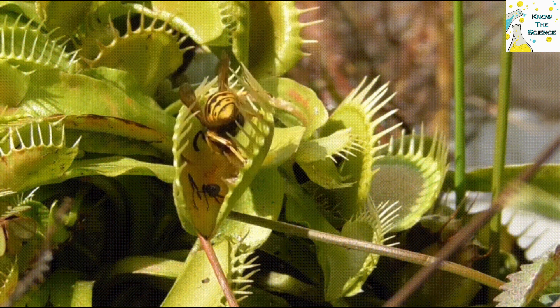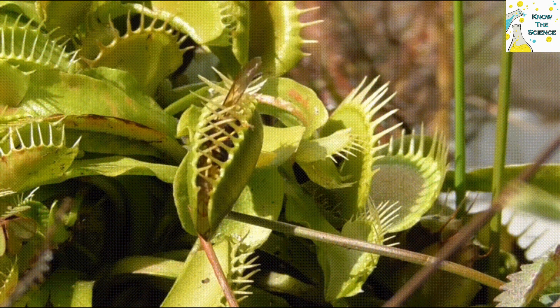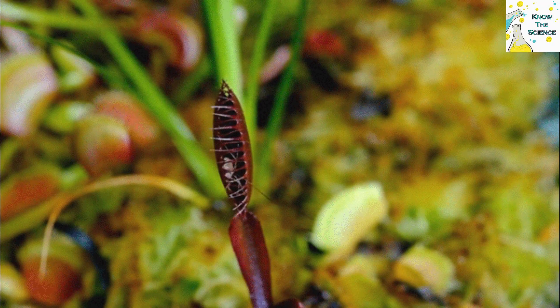It can take a Venus Flytrap three to five days to digest an organism, and it may go months between meals. How does a stationary organism manage to attract, kill, digest, and absorb its prey?